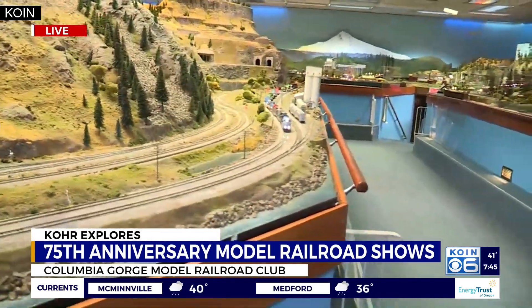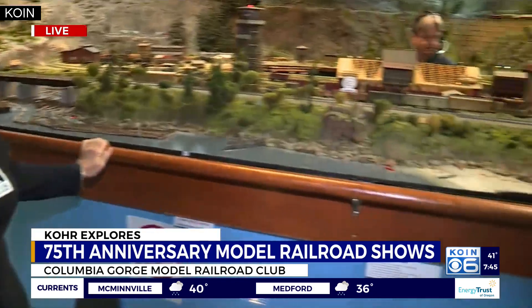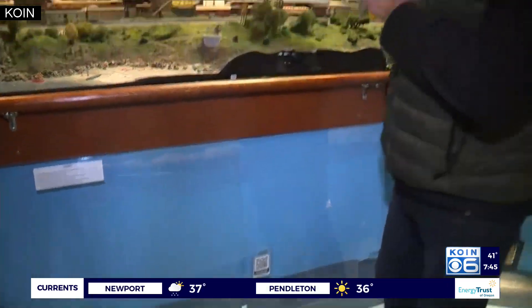Go to our website koin.com for a link to the Columbia Gorge Model Railroad Club website. There are also QR codes on the plexiglass as you walk through here. For instance, that wigwam burner back there — those are real big landmark features in a lot of logging areas where they burned all the scrap wood. You can learn a little bit more about the history of that and a ton of other things here with QR codes, as the Columbia Gorge Model Railroad Club gets ready for its 75th annual show starting this weekend.